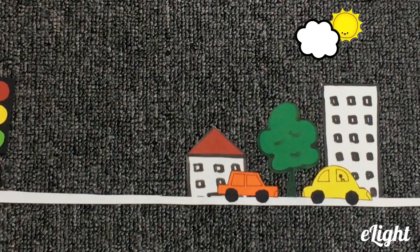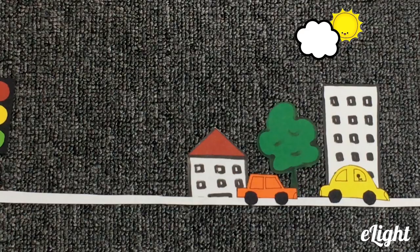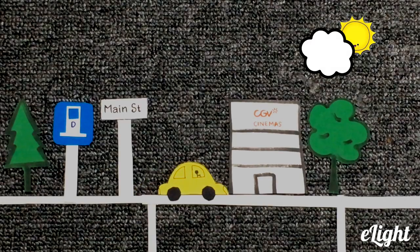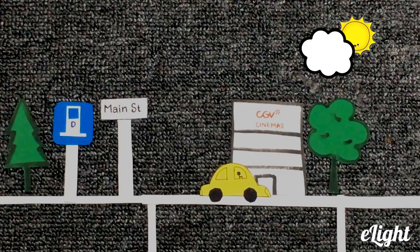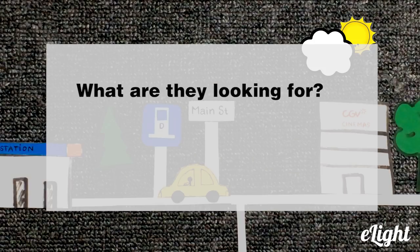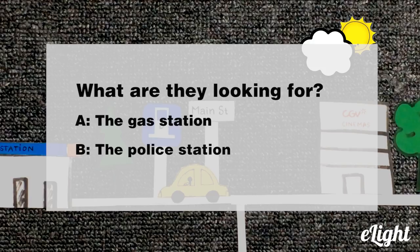Oops, we need gas. Oh no, we're going to be late for the movie. No, I think we'll be fine. Let's get it after the movie because we're close to the theatre. Is there a gas station around here? What are they looking for? A, the gas station. B, the police station. C, the bus station.